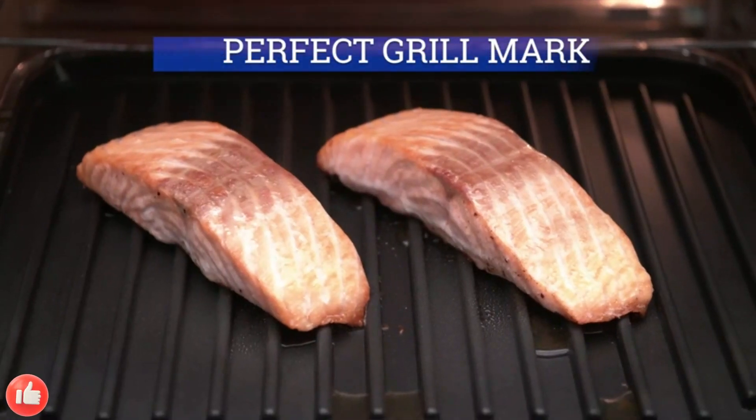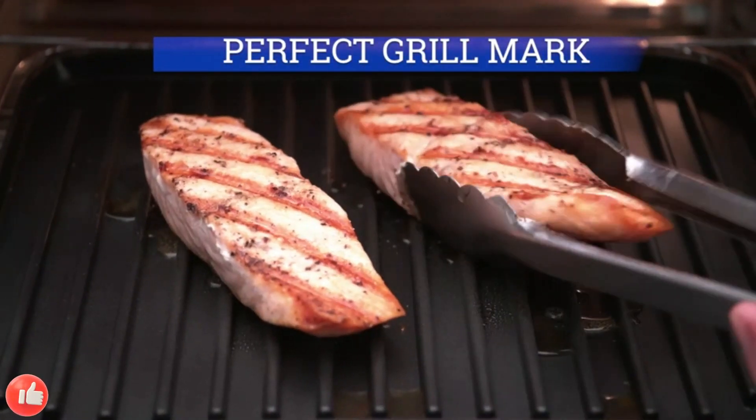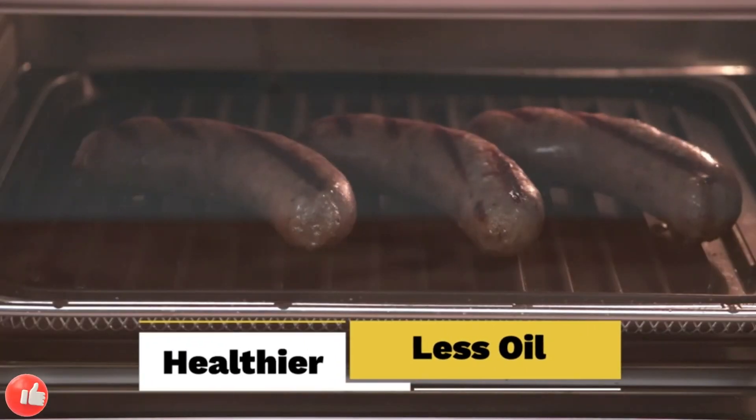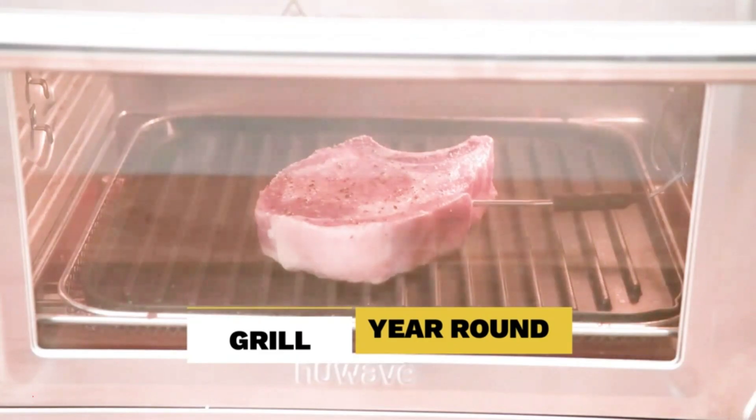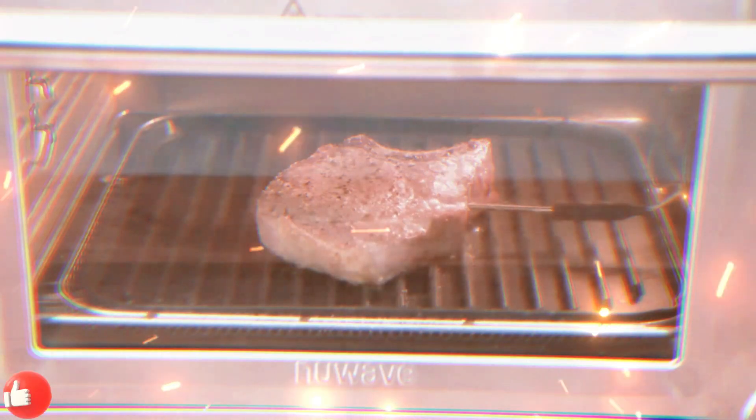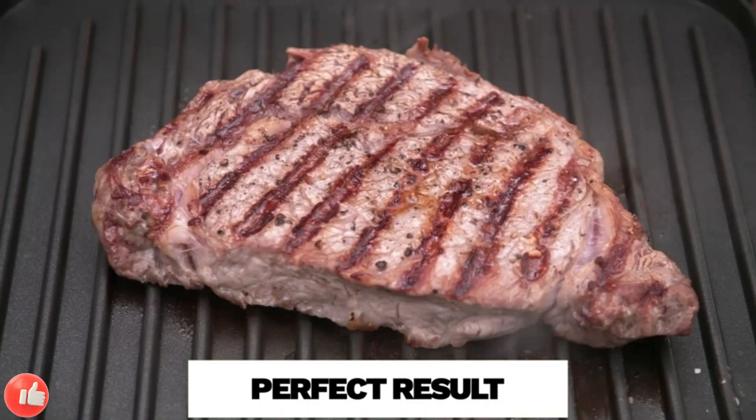New Wave Bravo XL Air Fryer Convection Toaster Oven Countertop. 10-in-1 Smart Grill Combo with original flavors and marks. Adjustable heating zones for pizza, roast, bake. 5500 degrees.